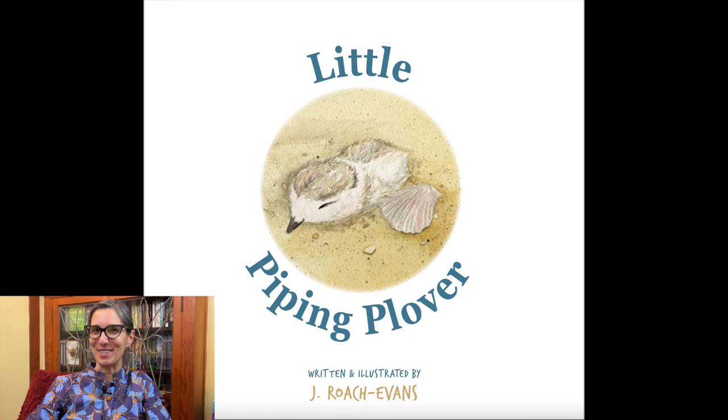Welcome little readers, it's Miss Jisa. Today I have the perfect summer story for you. It takes place on a beach with a type of bird called a plover. Little Piping Plover, written by one of my favorite authors Joanne Roach Evans — you can find all of Joanne's other stories listed below.